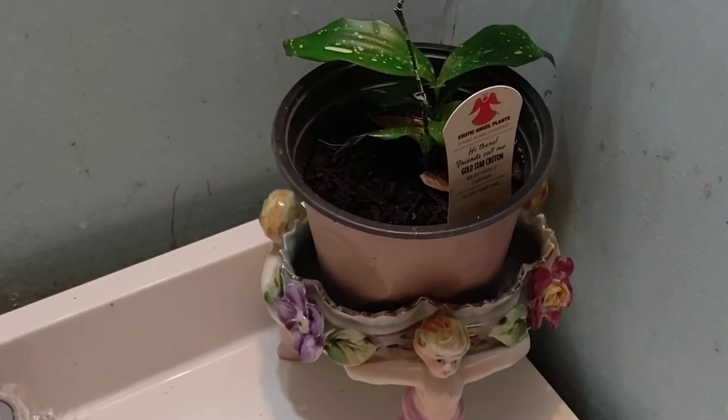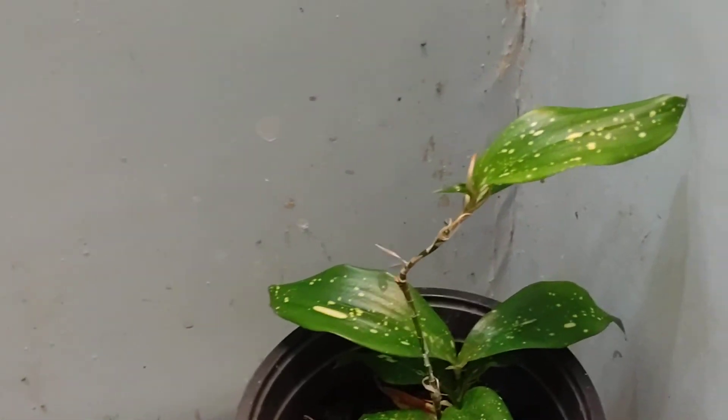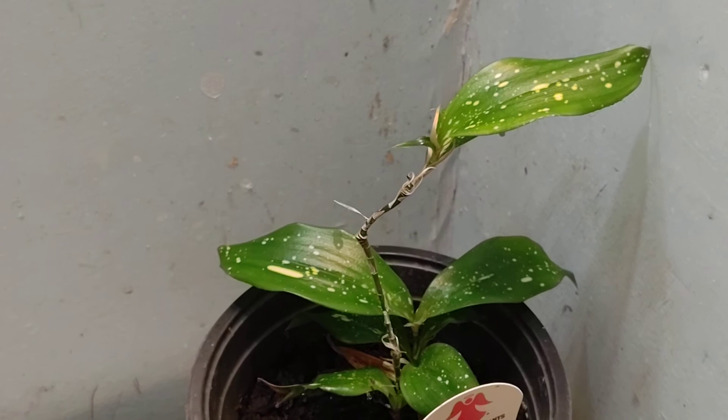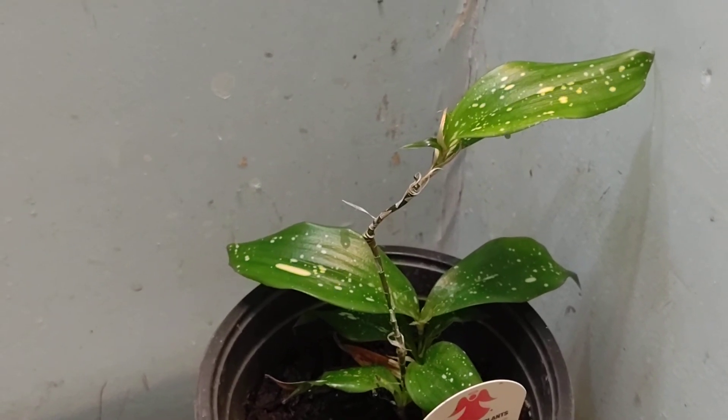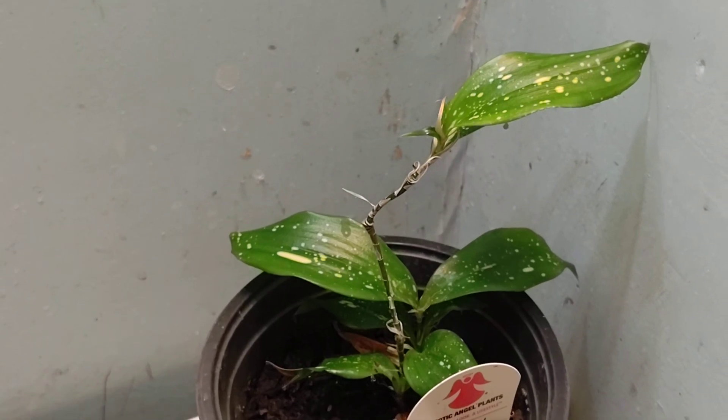Here is my gold star croton coming back to life, and I just am so happy — I just love it. Let me know if you have this plant. And remember, big or small, you too can be a backyard farm. God bless.